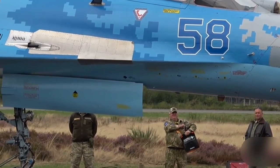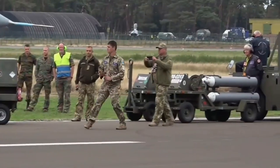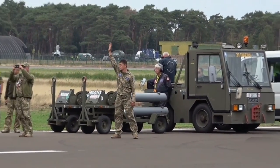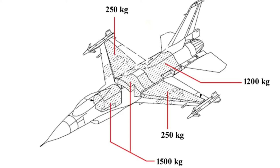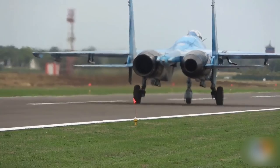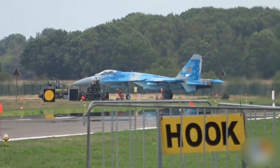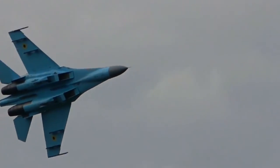The F-16's CFTs provide a total of 1,800 kg of additional fuel. An F-16 equipped with CFTs and carrying three drop tanks can carry a total of 8.2 tons of fuel. Larger fighters like the Sukhoi-27 have a much larger internal fuel storage capacity — the Sukhoi-27's internal tanks reach 9,400 kg, or 9.4 tons. Because of this, Sukhoi aircraft are rarely seen carrying external tanks.